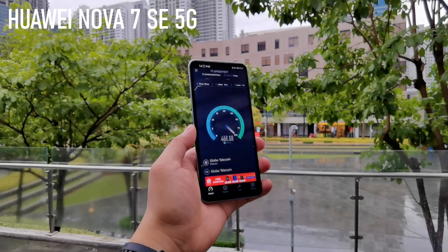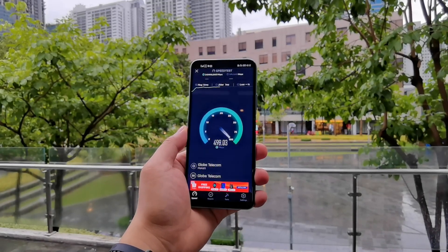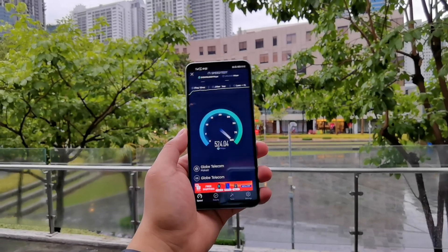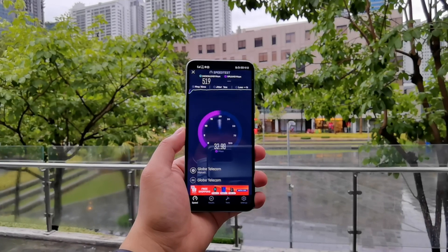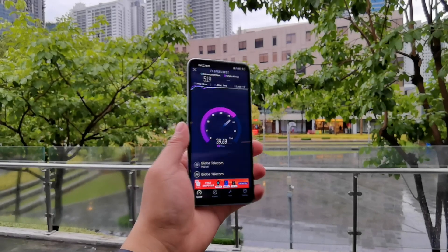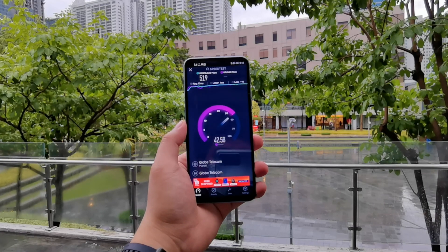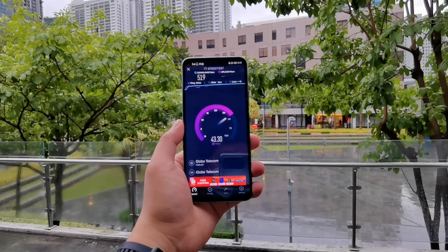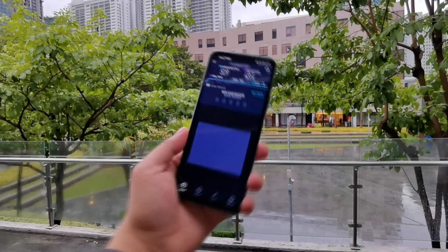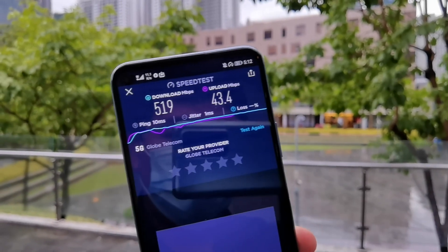This is powered by Globe — I'm using Globe's network right now, and here the speed is around 500 Mbps. This is actually pretty fast, especially for a mid-range smartphone. We tested it earlier on the Huawei P40 Pro and the P40 Pro got around 700 Mbps, maybe because it is using higher-end antennas. But for a mid-range smartphone, this result is definitely not bad.